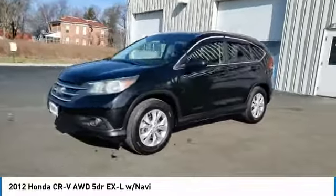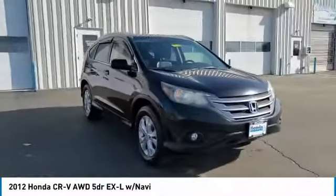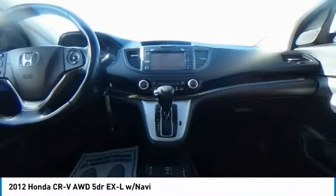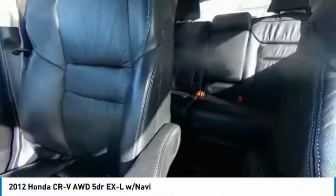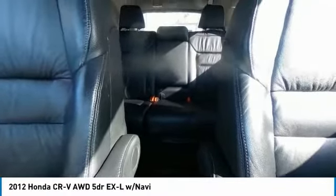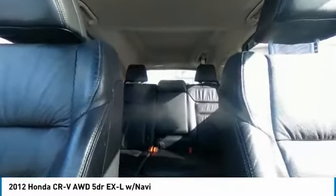Electronic stability control, brake assist, traction control, remote keyless entry, fog lights, four-wheel disc brakes, speed control, power moonroof, rear window defroster, security system. Wouldn't you look great in this vehicle? Stop in today and see for yourself.